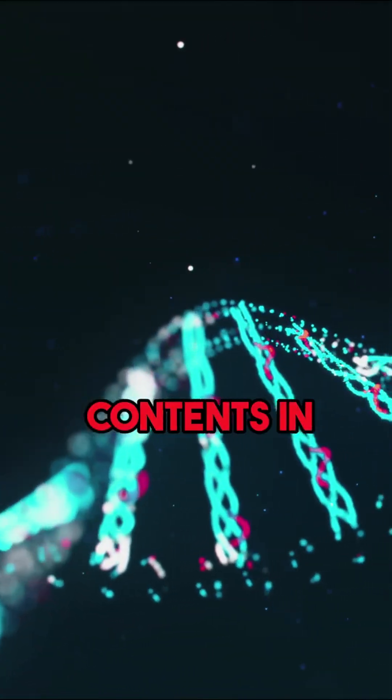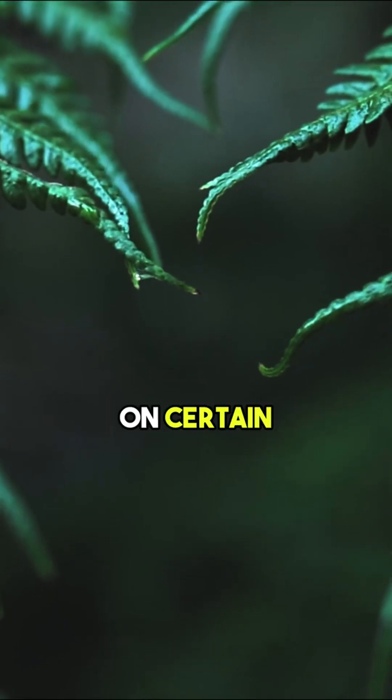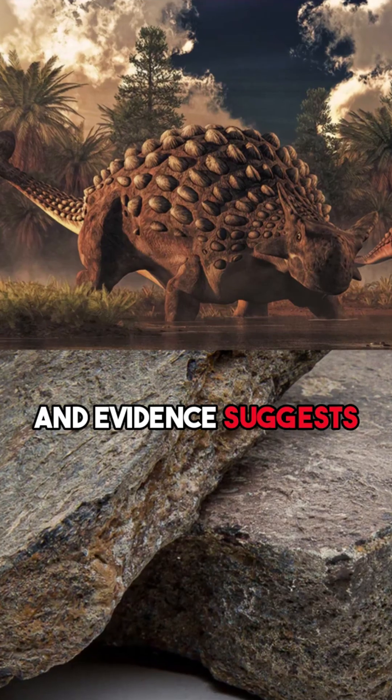Analysis of the contents in the dinosaur's stomach revealed a selective diet. It feasted selectively on certain fern parts, and evidence suggests it likely...